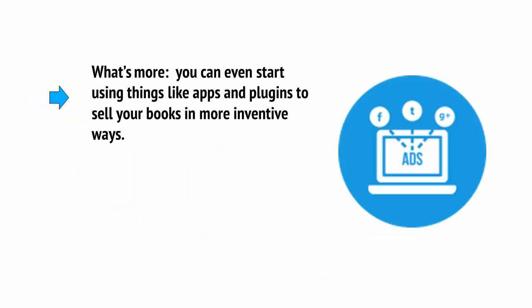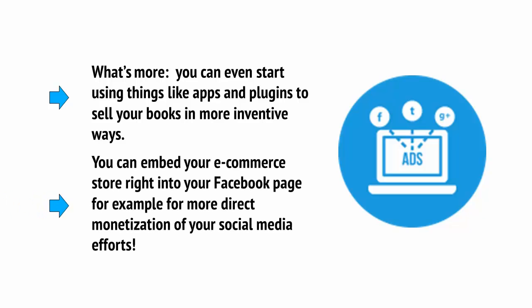What's more, you can even start using things like apps and plugins to sell your books in a more inventive way. You can embed your e-commerce store right into your Facebook page, for example, for more direct monetisation of your social media efforts.